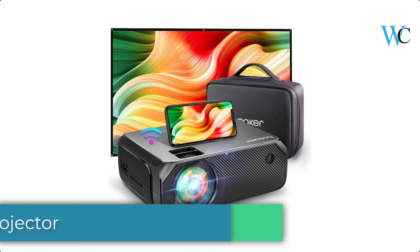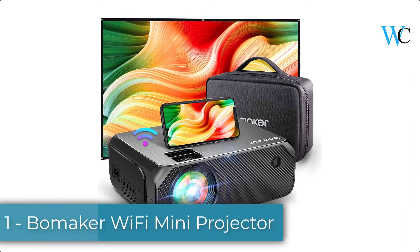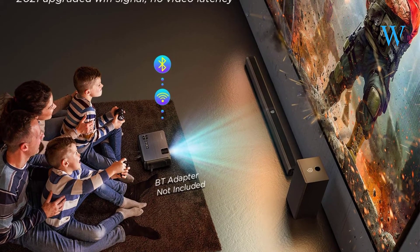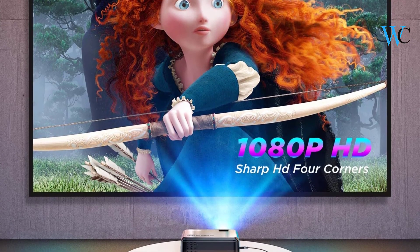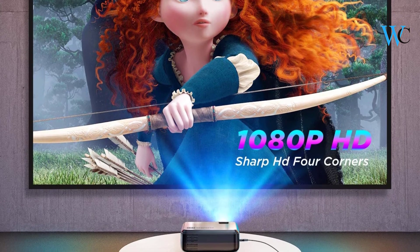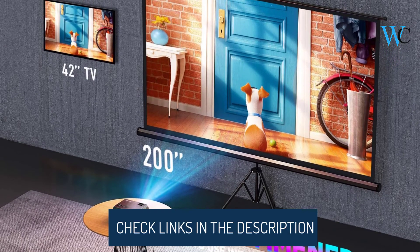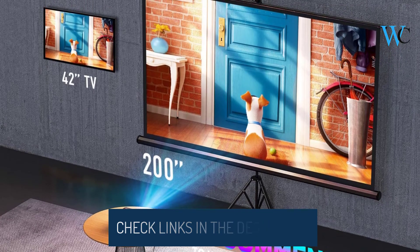On number 1 we have the Bowmaker Wi-Fi Mini Projector. Bowmaker has studied a large number of projectors and found that only focusing in the middle, leading to blurry edges, is a common problem with most projectors. The high quality optical solution offers high definition four-corner brightness and resolution for a flawless presentation of details.